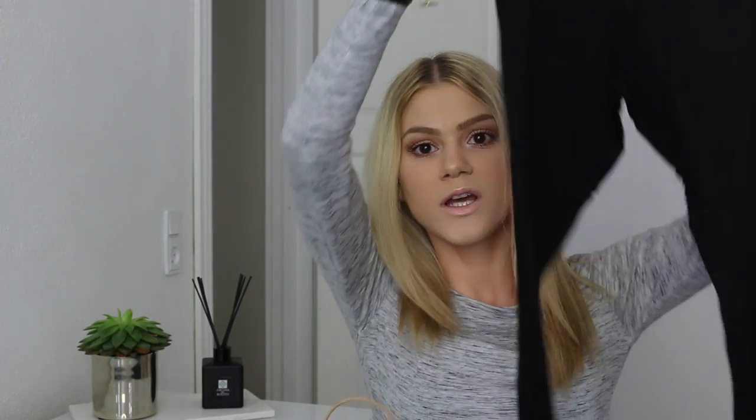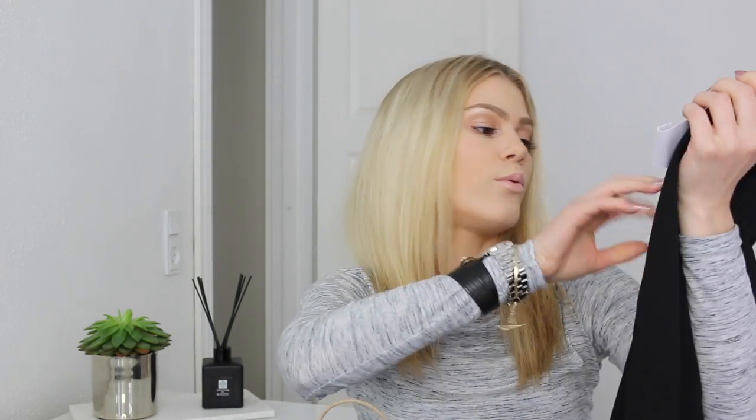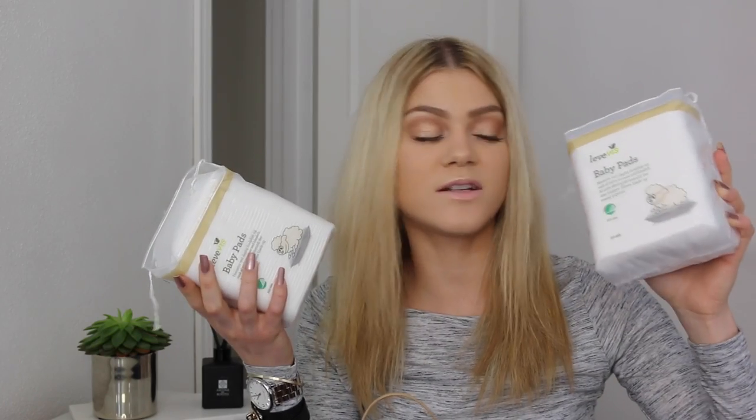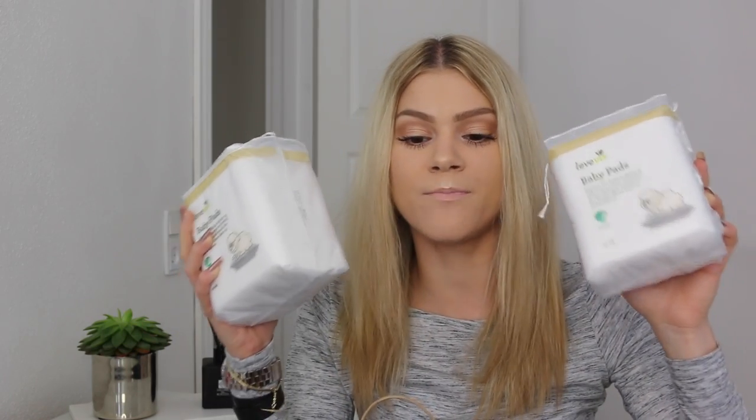I also went to H&M and got some of the Divided leggings. These are a size extra small, just some plain black leggings, and they were 70 Danish kroner so pretty inexpensive. They're a nice quality. I also bought some tights from Wolford - these are my favorite kinds of tights. These are the Satin Touch 20s, and the great thing about Wolford is that you can get them in an extra small. I'm very tiny and the extra smalls from Wolford are the perfect size for me. I also bought two of the Little Beast baby pads - they were 15 kroner each and they are amazing for removing your makeup or using for toner.